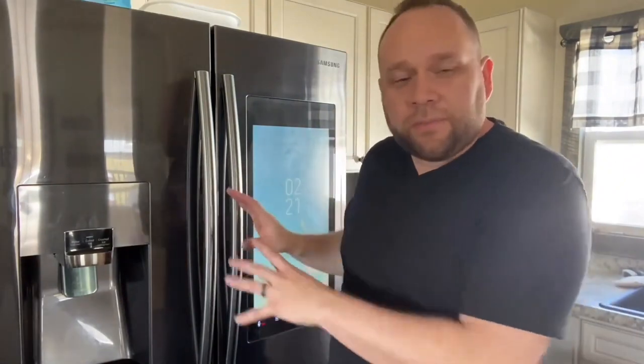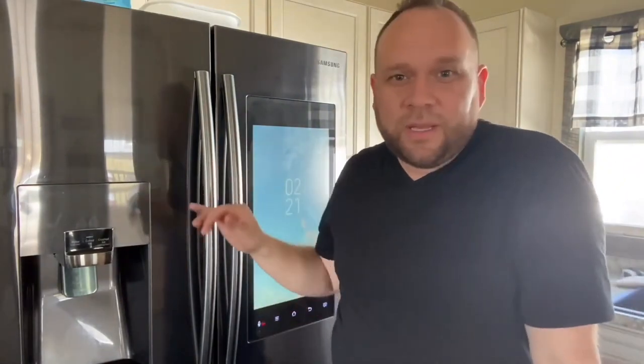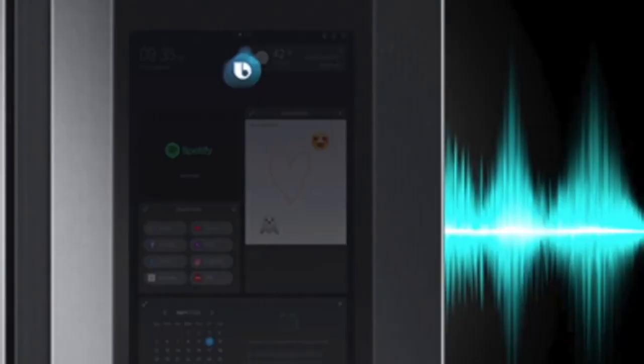Since it has the Samsung SmartThings app built into it, you can control a lot of your smart devices right here on your fridge — like your lights or your thermostat. It's also got the built-in Bixby feature where you can voice activate it and talk to it without even touching it or having to manually press anything. That's another neat little feature.